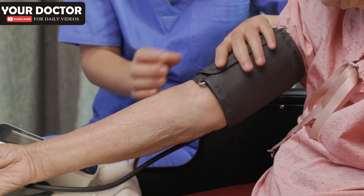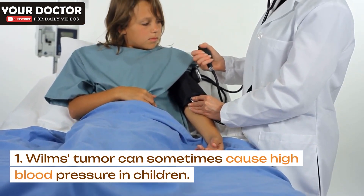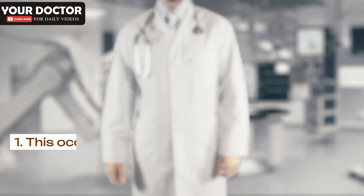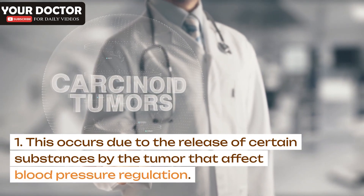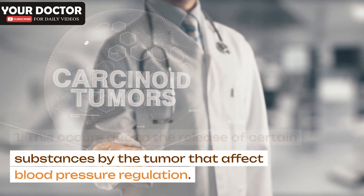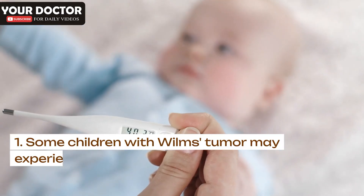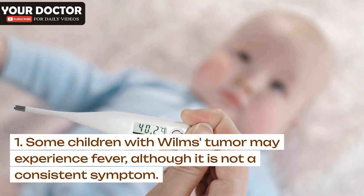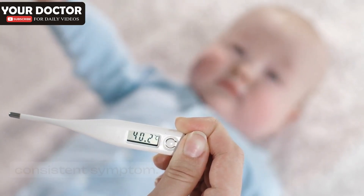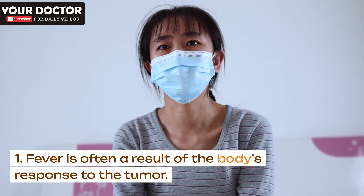High blood pressure (hypertension): Wilms's tumor can sometimes cause high blood pressure in children. This occurs due to the release of certain substances by the tumor that affect blood pressure regulation. Fever: Some children with Wilms's tumor may experience fever, although it is not a consistent symptom. Fever is often a result of the body's response to the tumor.